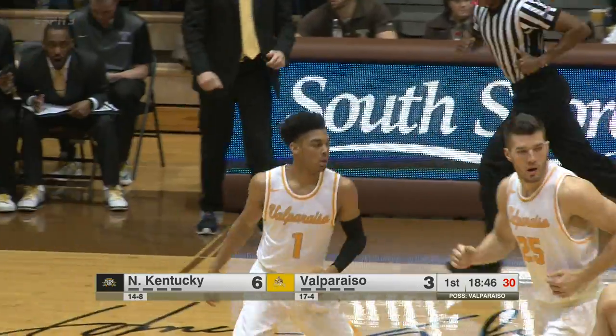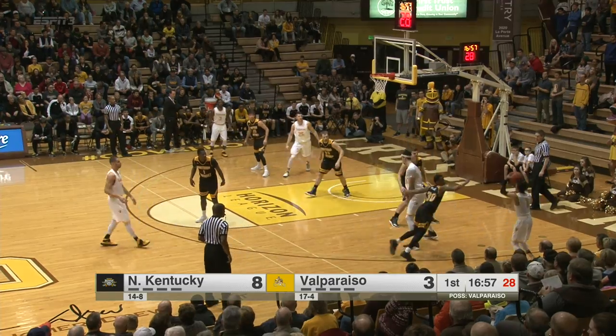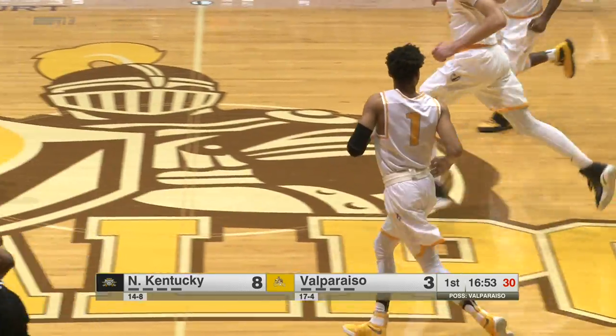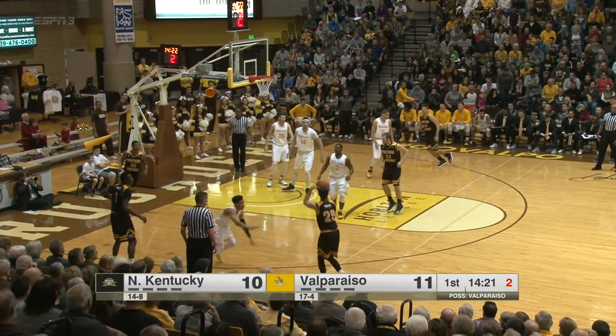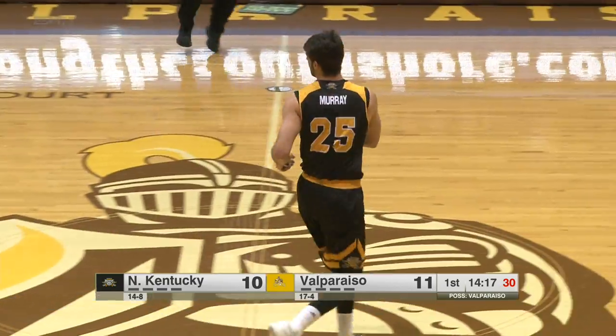Well, Micah Bradford certainly has looked more comfortable lately. Baseline out of bounds, it comes to Hammock in the corner. Bradford another three, and Micah Bradford is two for two. Ball reversed — Murray gets a good look for three and knocked it in. Great ball movement there.